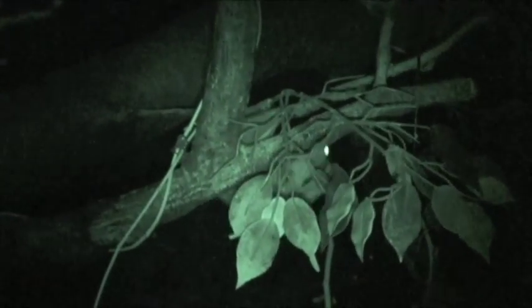We have some nocturnal prosimians, which are primates. We have pottos and pygmy lorises. We have some nocturnal bats, and we have a number of nocturnal cat species, as well as some animals like tamandua and porcupine and things like that that are most active at night.